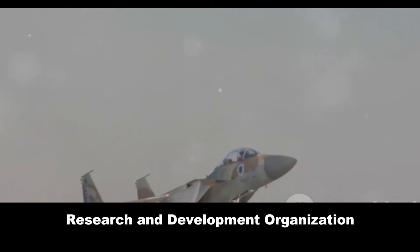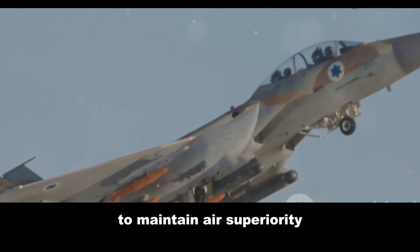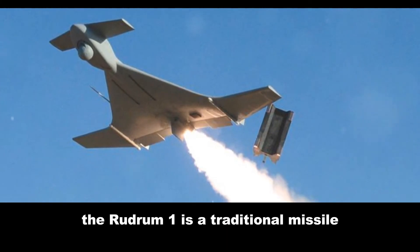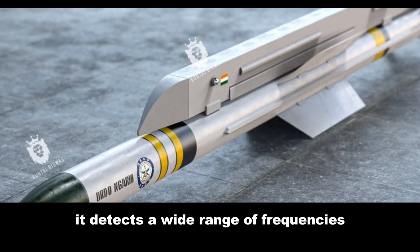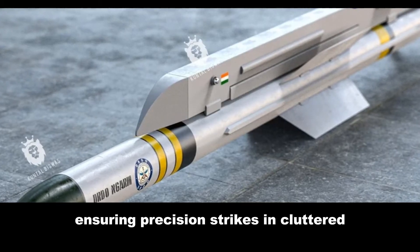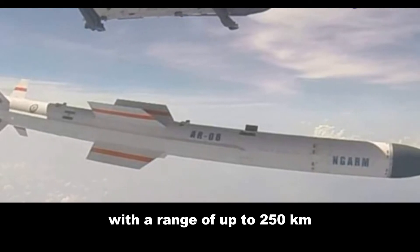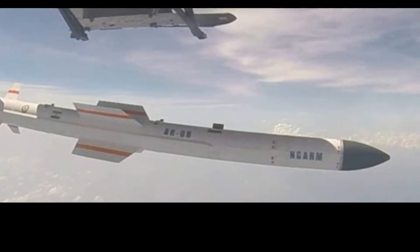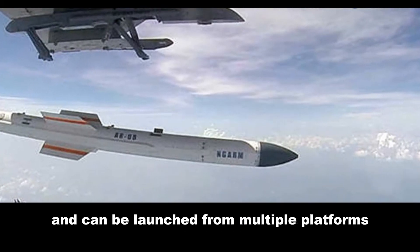India's Rudram-1, developed by the Defense Research and Development Organization (DRDO), targets enemy radar systems to maintain air superiority. Unlike the drone-like Harpy, the Rudram-1 is a traditional missile with an advanced passive homing head. It detects a wide range of frequencies, ensuring precision strikes in cluttered electronic environments, with a range of up to 250 kilometers.